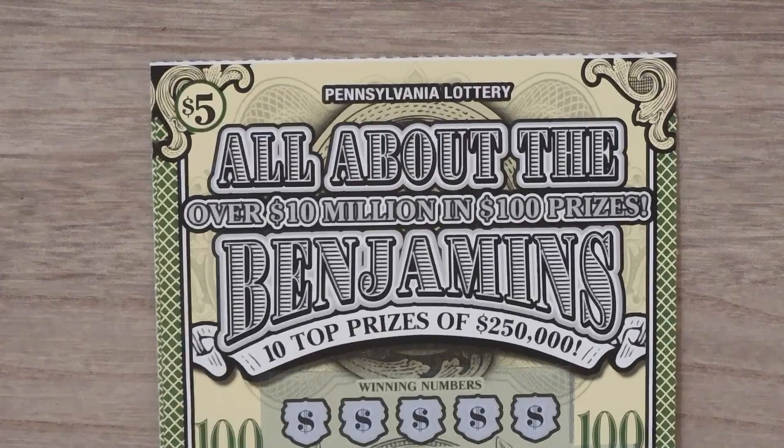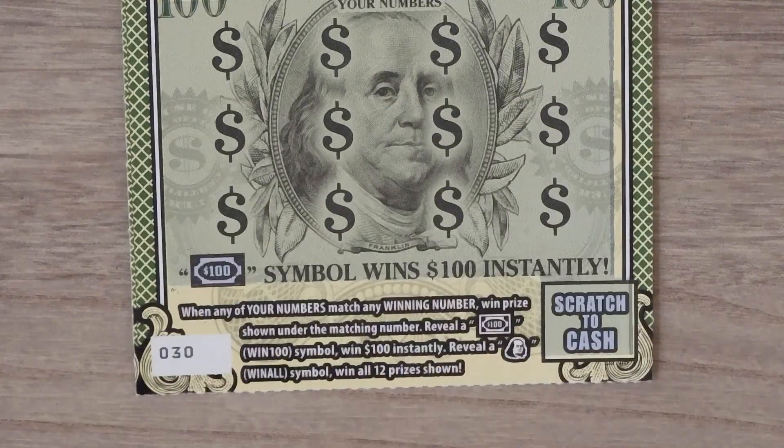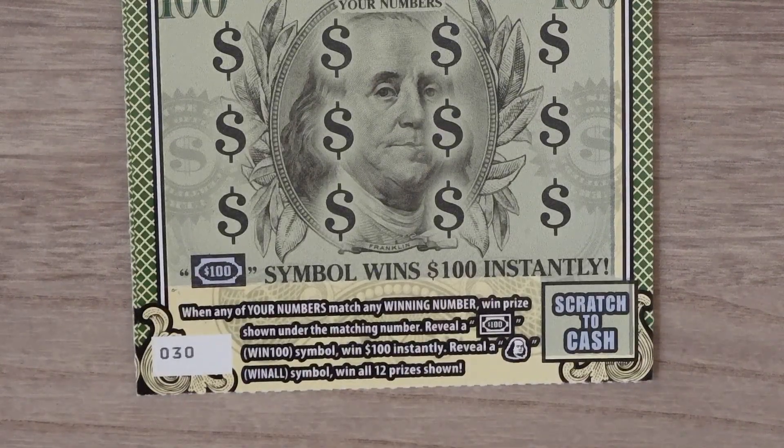Let's start with a $5 All About the Benjamins. With this ticket it's a matching numbers game. If you get a $100 win $100 symbol you get $100, and if you get the Benjamin — that's the one — you get all 12.